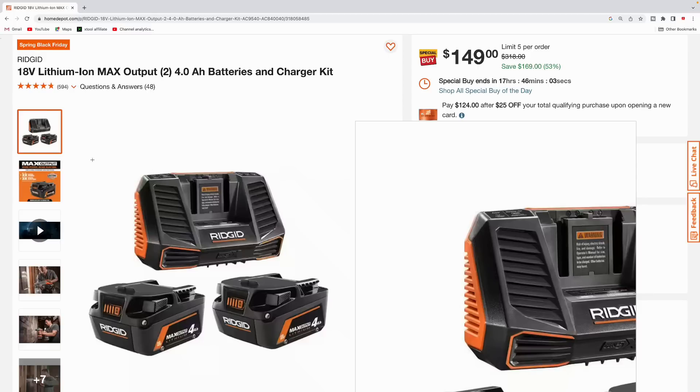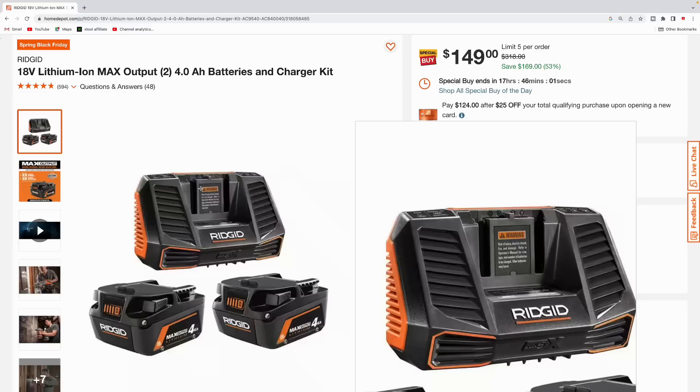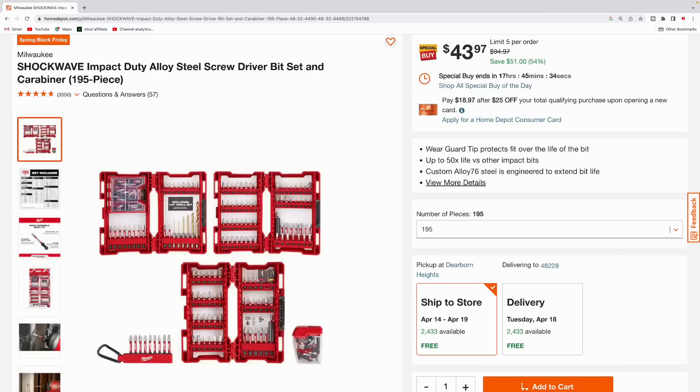Got some Ridgid stuff up here — we got the cordless grease gun, tool only, at $139. We also got the Ridgid battery charger kit: two 4.0 amp hour batteries and the charger for $149.